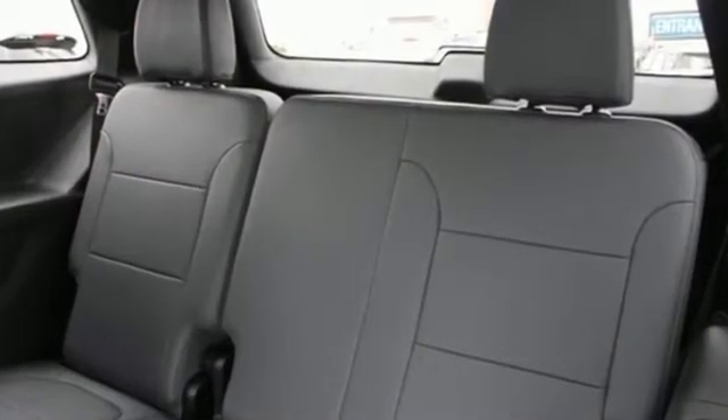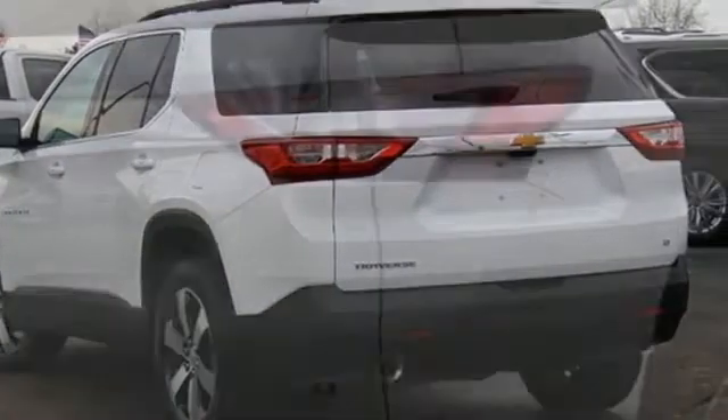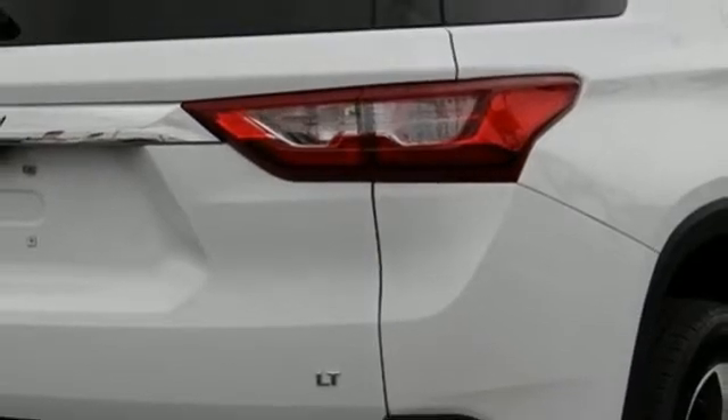V6 engine, dual zone climate control, integrated navigation system with voice activation, streaming video feed rearview mirror, leather steering wheel,